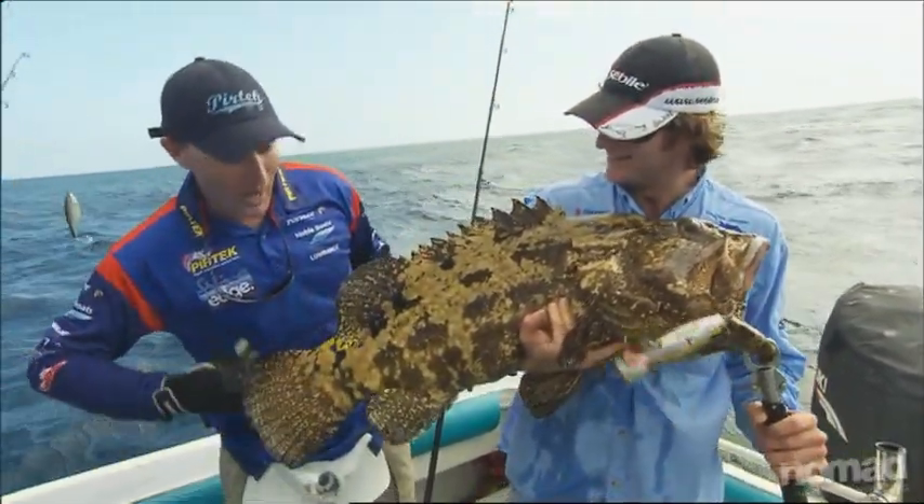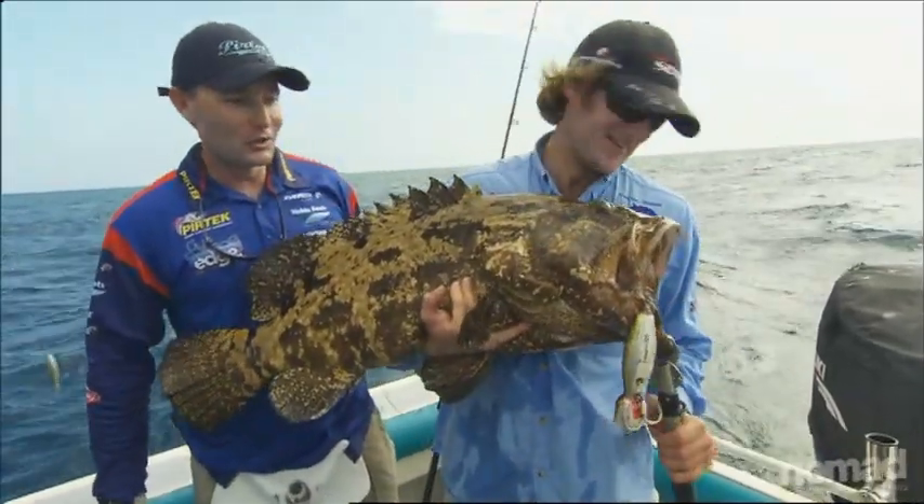GT last cast, cod, mackerel - it's all happening today. The game's on. It's awesome.